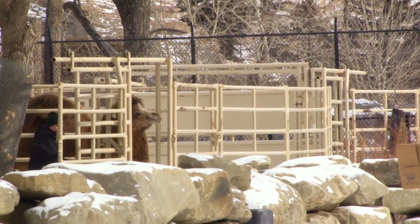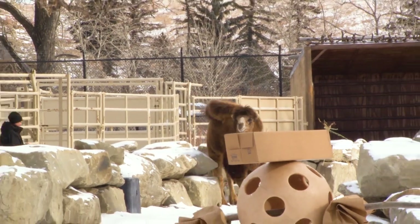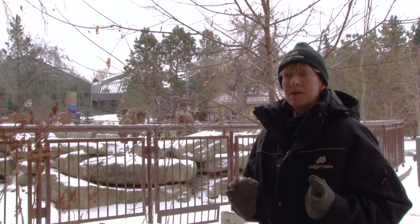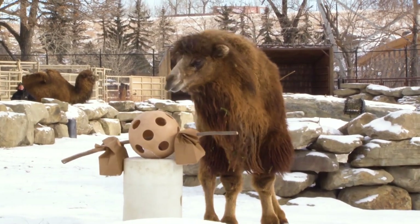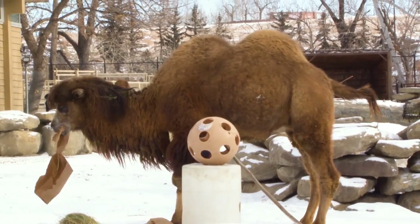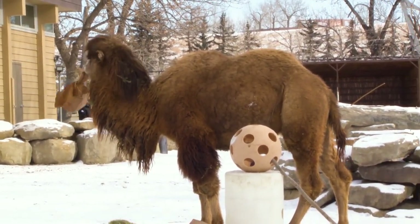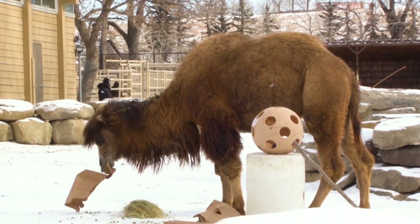Enrichment is a big part of what we do at the Calgary Zoo. We want to stimulate and challenge our animals, make things different, make them think and engage with their environment. Today we had a big barrel, some boxes and some bags that had herbivore cubes and hay in them. It's great for them to be able to trash things, rip them apart, shake those bags up.